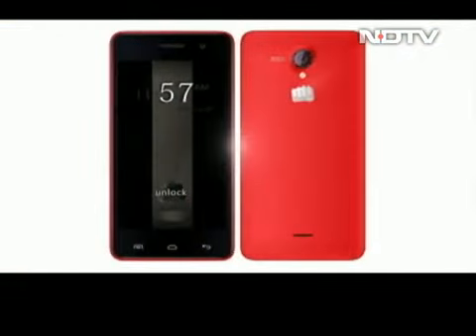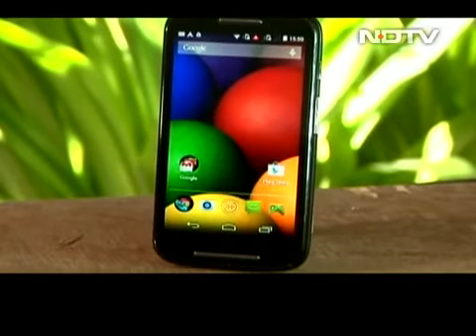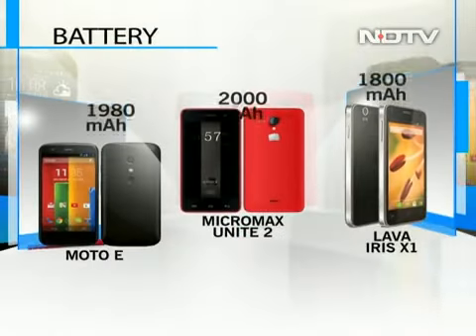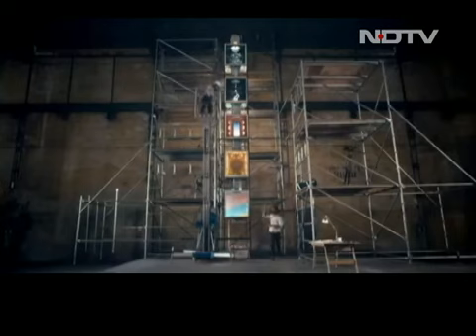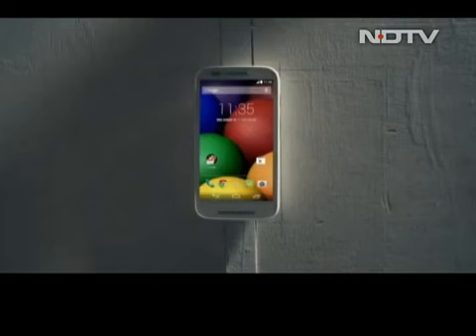The Moto E, the Micromax Unite 2, and the Lava Iris X1 compete very closely in most departments, but when it comes to extras, Moto E clearly takes the award. Additional features on the Moto E include nano-coating that protects against accidental water splashes. The Unite 2 is preloaded with 20 regional languages. The Moto E and Unite 2 have almost the same battery at around 2000 mAh, while the Lava Iris X1 comes with only 1800 mAh. The Moto E and Unite 2 are both launched at Rs. 6,999, while the Lava Iris X1 is priced at Rs. 7,999 available only online from Amazon India. The Indian companies have dominated this space till now, but an iconic multinational brand has just wrested the crown from right under their feet. The Moto E rules this space for now, also ensuring a brand new war in this category will bring in even more amazing phones at even lower prices.